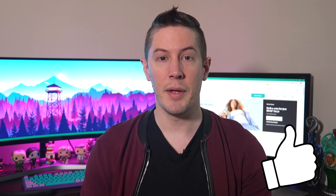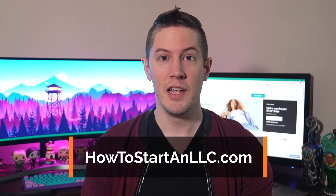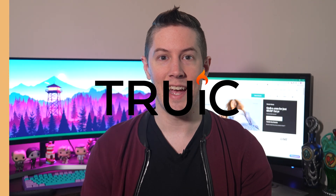If you found this video useful, make sure to like, add a comment, and subscribe. For news, useful videos, and free resources on starting your business and your business's website, visit howtostartanllc.com.